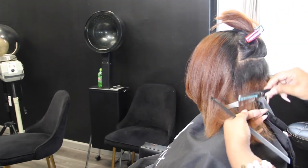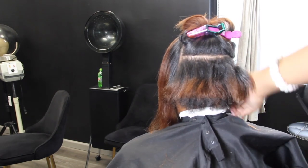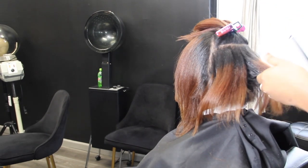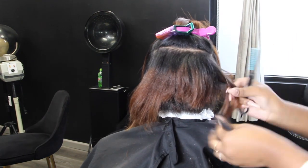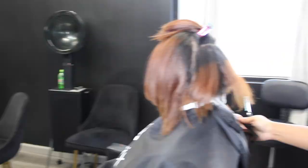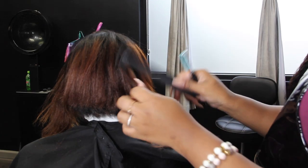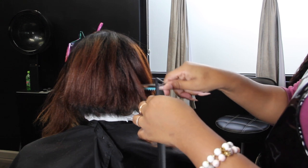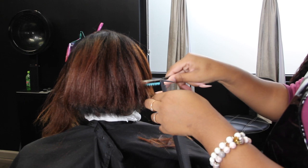Unlike shears, the razor leaves zero room for error. So if you don't know how to use the razor, whip out that mannequin. Whether you're in cosmetology school or a graduate, whip out that mannequin and practice, practice, practice. With razor cuts, you have to be very intentional about every single slice.